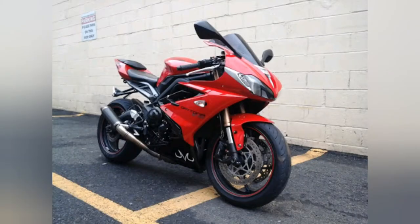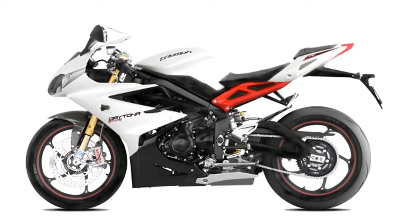Three-cylinder motorcycles are very rare to find. Triumph's Daytona 675 and Daytona 675R has been the most prolific and dominant three-cylinder middleweight supersport machine ever produced. In this category, there has been no other triple-cylinder configured engine produced till now.